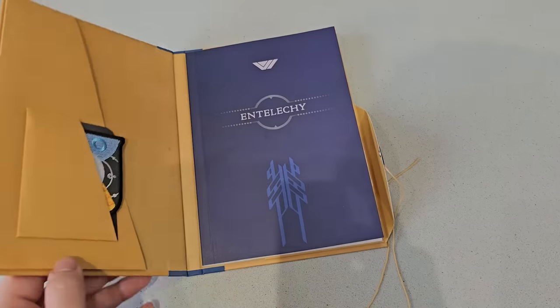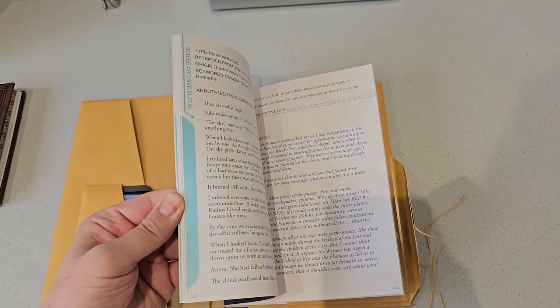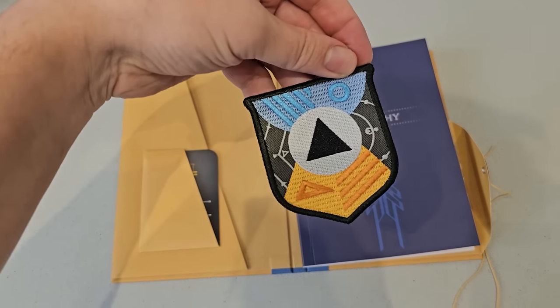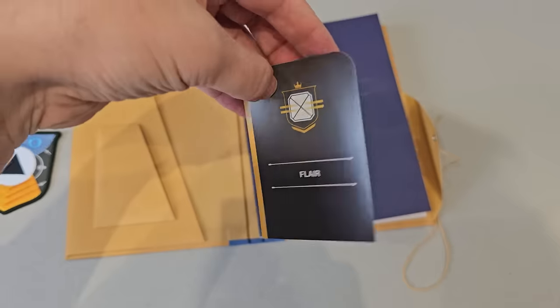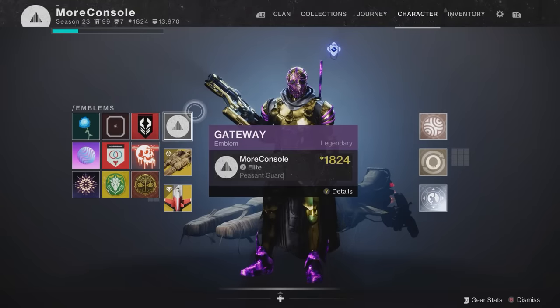The book basically describes how terrifying and powerful the Witness is. Ido has searched the solar system looking for clues about its origins to help you understand what you're going up against. Tucked inside the pocket here, you'll find this cloth patch. You'll also find an emblem code in here, which I believe is exclusive to this collector's edition. You'll find the code on the back of this thing. And here's what the emblem looks like in game — it's called Gateway.